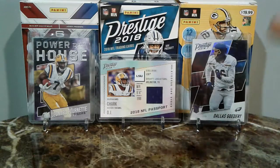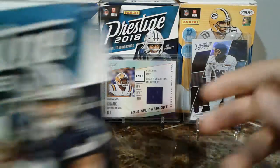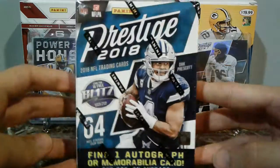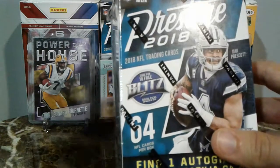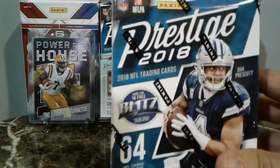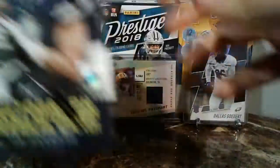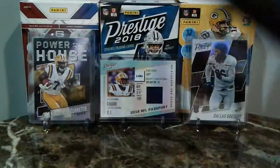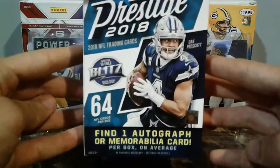Now as you see in the background, this is the cool stuff that we pulled in our last box of this that I cracked just a couple of days ago. So just to get another look, just to see what's in here and really solidify what is in here, you get another look at another box. So then you really get an idea of what's in here and you can make a judge on whether you want to buy this product or not.